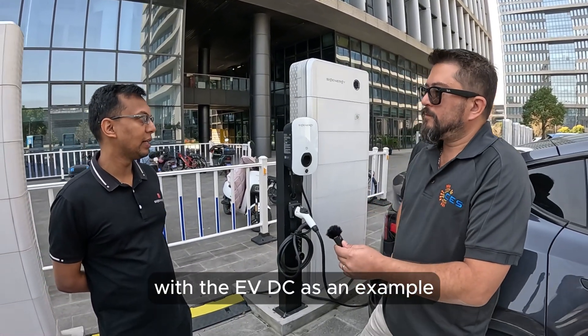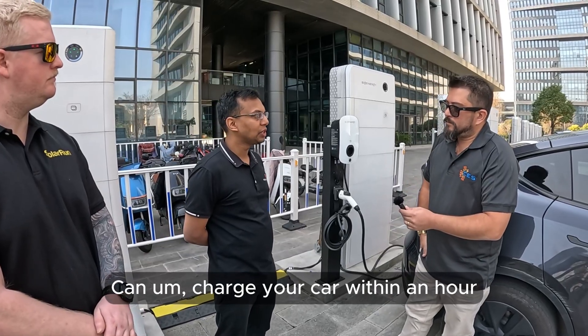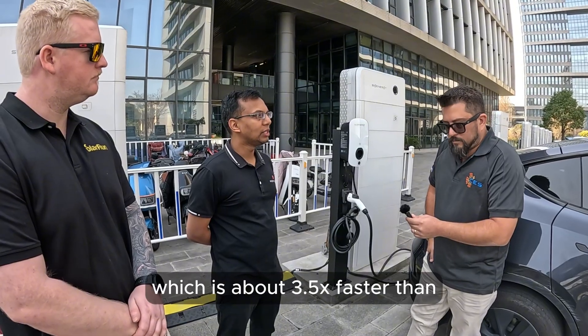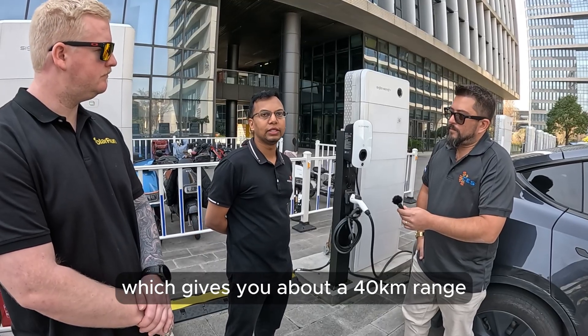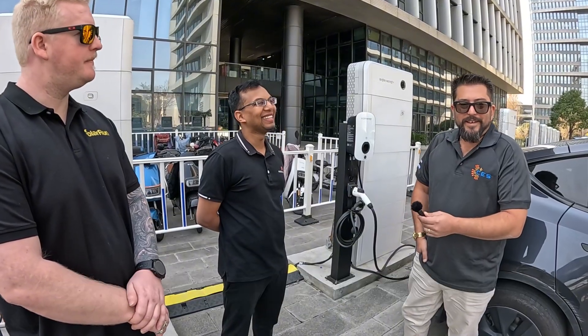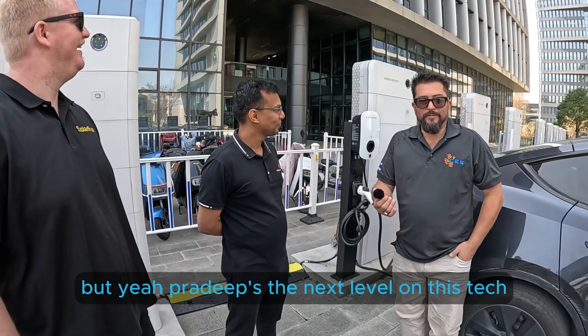With the EVDC, as an example, a 25 kilowatt EVDC charger can charge your car within an hour — about 130 kilometre range — which is about three and a half times faster than an average 7 kilowatt AC charger, which gives you about 40 kilometre range in about an hour's charging. Wow. Yeah, so this is why we've got Pradeep for this — he's the next level on this tech.